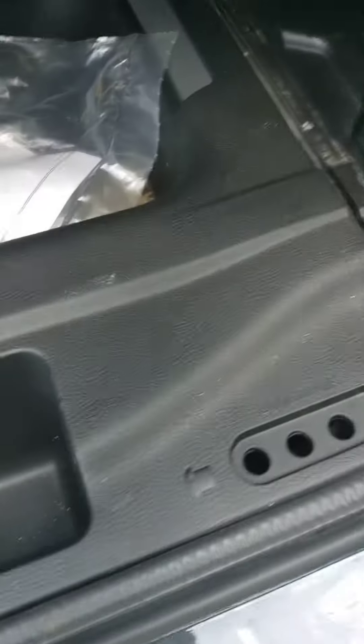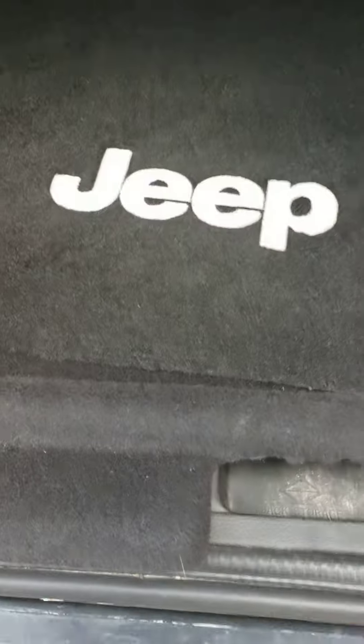60-40 split as far as the back seats, so you have storage all the way up to the front seats. Holes to hold the bolts for when you take the doors and tops off.